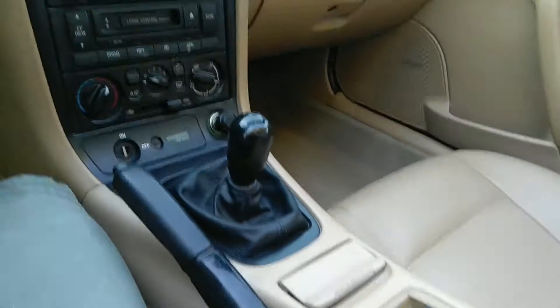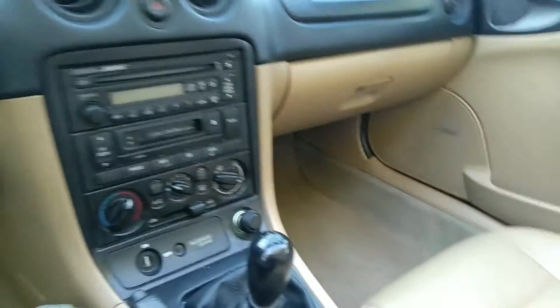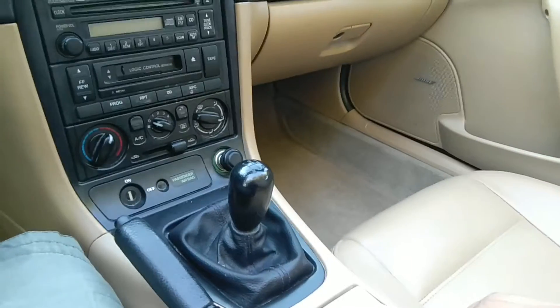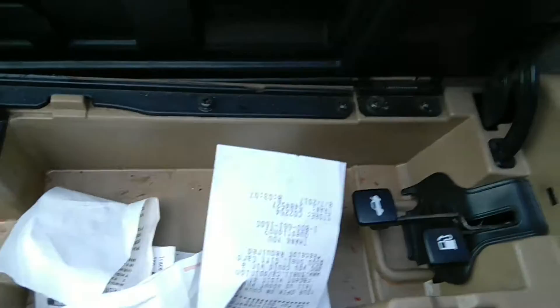Right over here you have the window controls — you only have two windows, so you need two switches. You'd be wondering: where is the lever for the gas cap release or the trunk? You'd look all over like I did. They are hidden right here — what are the chances.